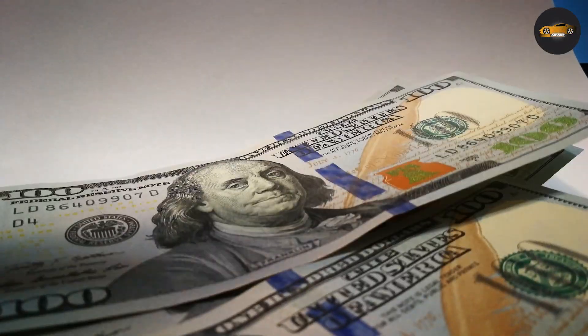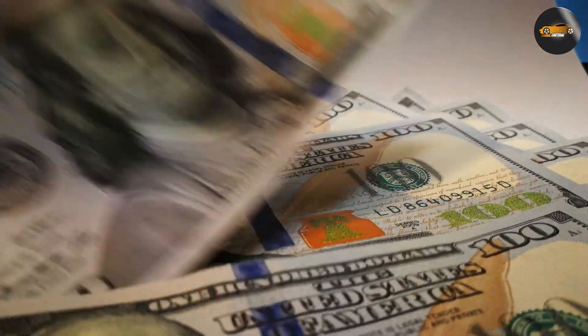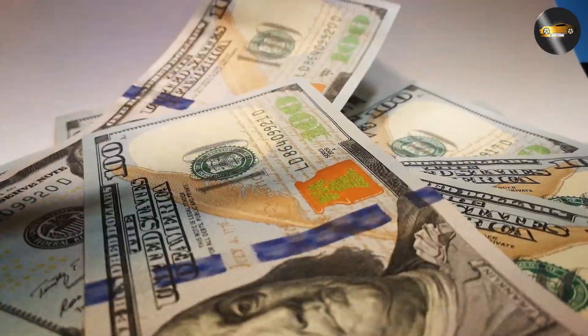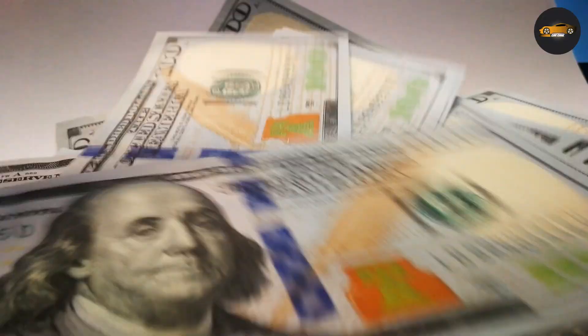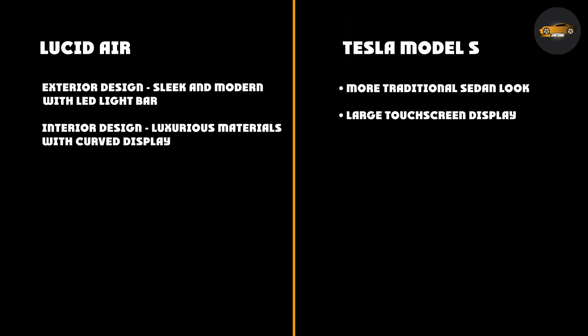Price: When it comes to price, the Lucid Air is more expensive than the Tesla Model S, with a starting price of around $77,400, while the Tesla Model S starts at around $69,420. However, the Lucid Air does come with more advanced features and a longer range, which may make it worth the extra cost for some buyers.